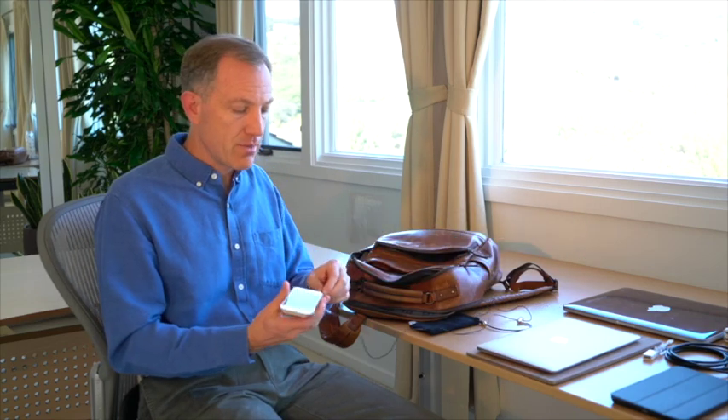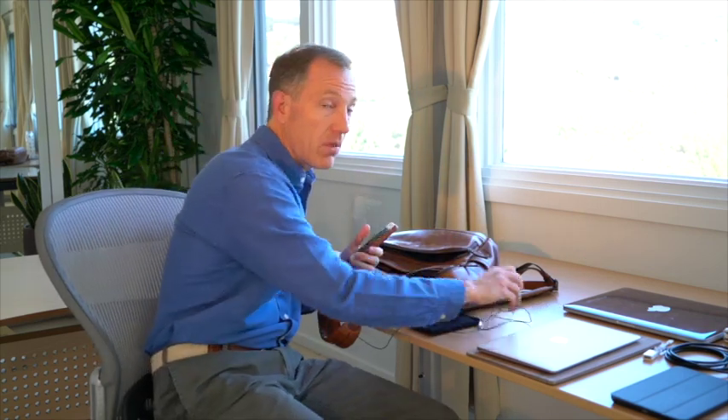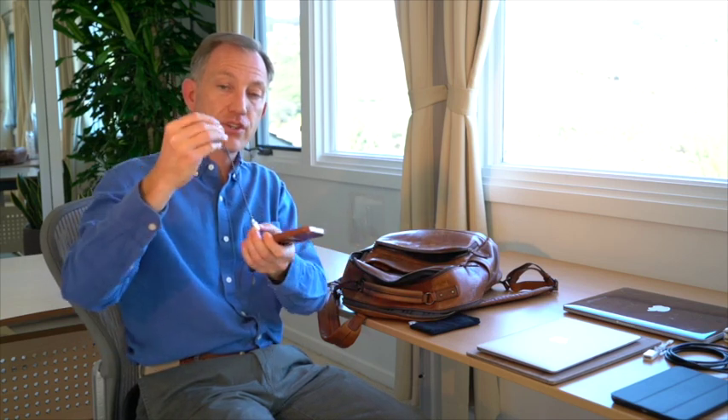I tend to use speakerphone for quick calls, or texting if possible. For longer calls, I'll use an air tube headset. This is not a normal headset — the speakers are down at the bottom and there are no electronics above that section, so the upper part is just a little air tube. I can put the phone two or three feet away from me, speak on this for hours, and not worry about radiation exposure at all.